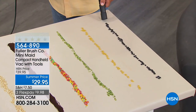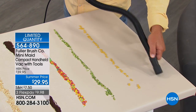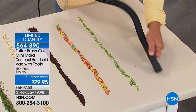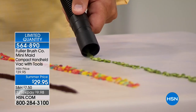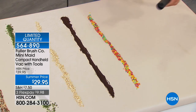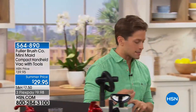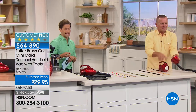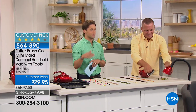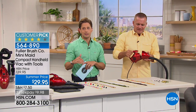Fuller always brings us the best-in-class cleaning products and home care products. This is a 600-watt compact handheld vac. It comes with a ton of tools to vacuum around the cracks and crevices of your home, get into the upholstery of your car, and grab all those quick messes. Don't settle for a model that doesn't have the power and versatility to really clean what you need. John Floreau is joining us — he is our Fuller man here at HSN. This is under $30. You cannot get this type of power, performance, and versatility at a deal like this.